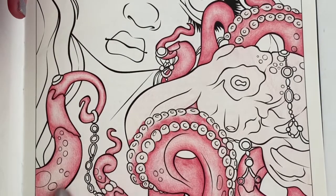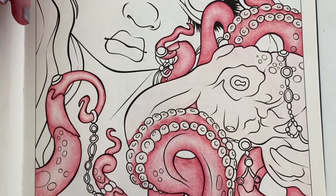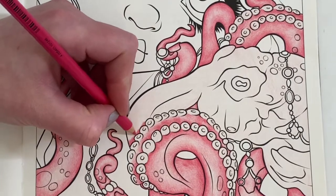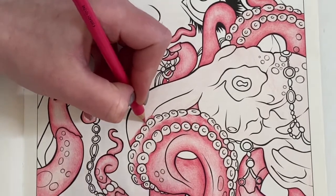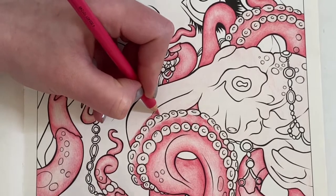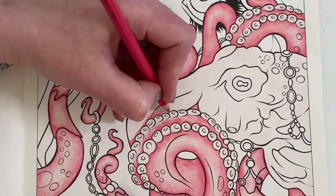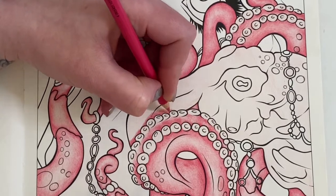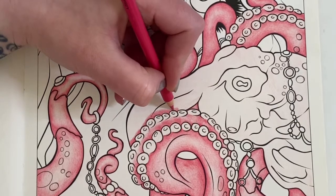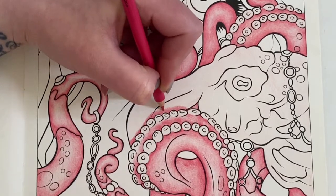I'm looking at this and thinking - because I've not used any blender pencils - I quite like to leave this sort of textured look to it. I've been doing that a lot recently. Does anybody else do that or do you like to have it completely smoothed out with your blender? I find pinks look nicer with texture, whereas if I put blues down I do tend to use a blender pencil because blues can look a lot grainier. Blues and greens especially, but lighter colours can have a nice soft textured look.